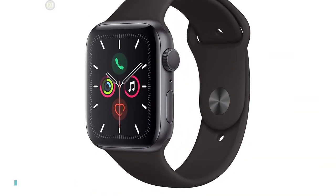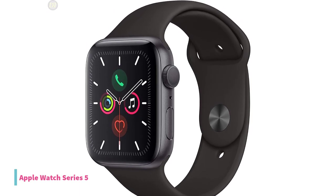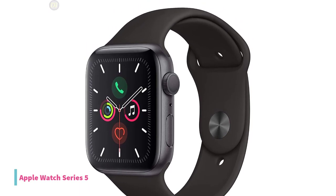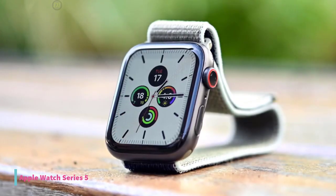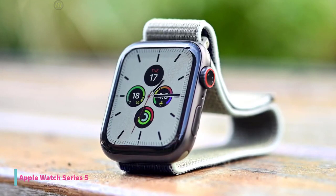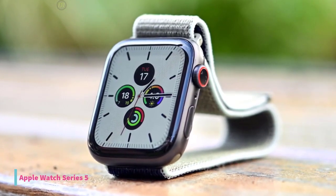At number 4, we have the Apple Watch Series 5. For iPhone owners who have the money to spend, there's no question that the Apple Watch Series 5 is the best full-featured fitness tracker and smartwatch available. It doesn't feature any drastic changes, but an always-on display makes the best smartwatch you can buy even better.